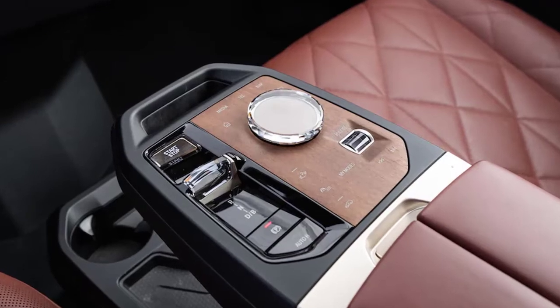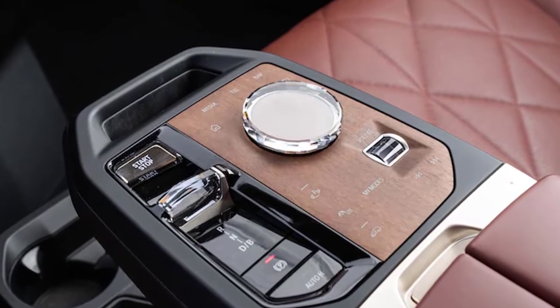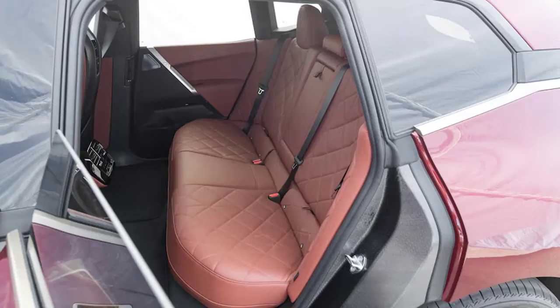Just as impressive is how well the iX plays the part of a luxurious cruiser, with astounding ride quality and a serene, comfortable cabin. And what a cabin it is.